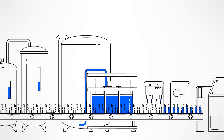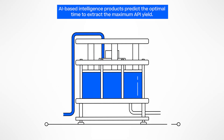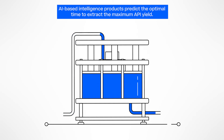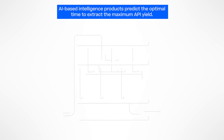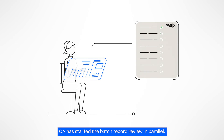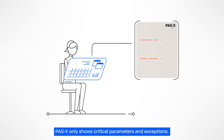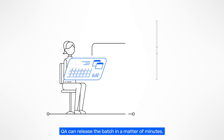For instance, our AI-based intelligence products can be used to predict the optimal time to extract the maximum API yield out of a biopharma manufacturing process. The QA team can already start the batch record review since the work can be done in parallel. As POS-X only shows critical parameters and exceptions, the batch can be released in a matter of minutes instead of hours.